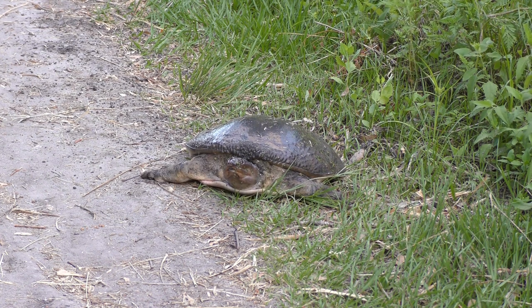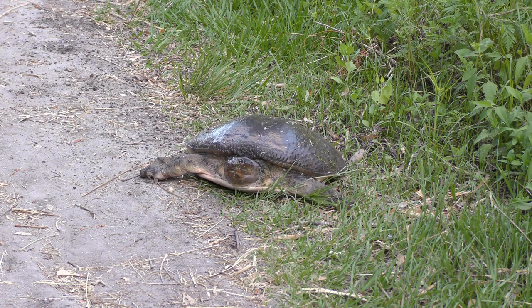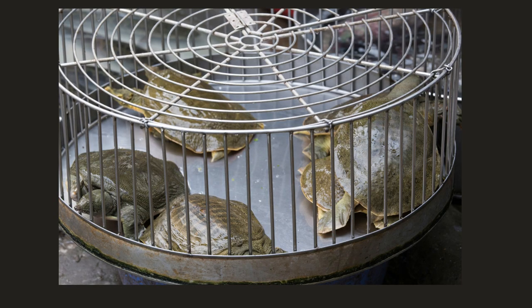Soft-shelled turtles have numerous predators, which is one reason they spend so much time submerged in the water. However, they are also prey for snapping turtles and alligators in their water habitat. Humans prey on them as a food source and for the illegal pet trade market. If you purchase a pet turtle, make sure you are buying a captive-bred species from a licensed breeder. Illegal capture of wild turtles is contributing to population decline.